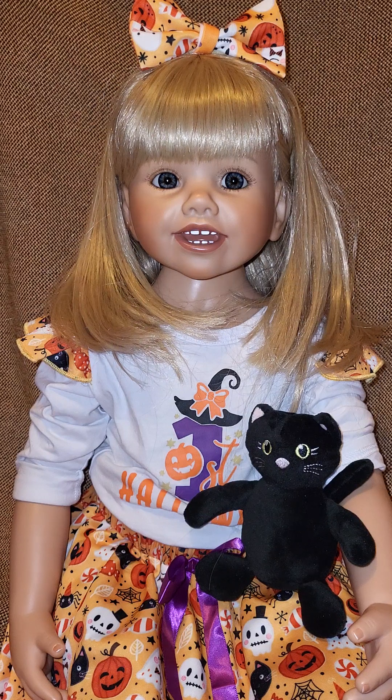She also has a purple bow on her skirt. On the shirt, there's a flowered-out pattern on the shoulder that's the same material or pattern as the skirt. And her bow is the same pattern as her skirt. So she is all dressed up for Halloween.